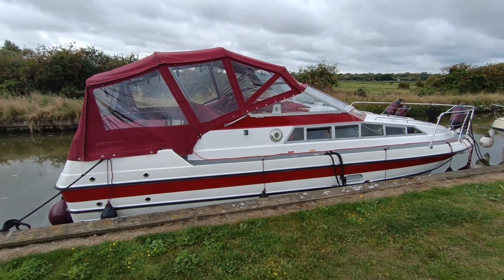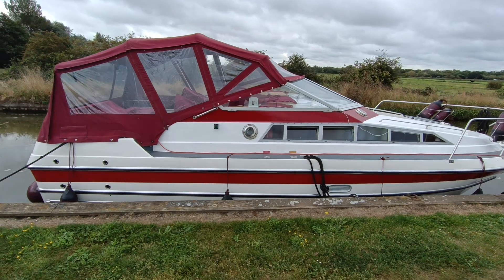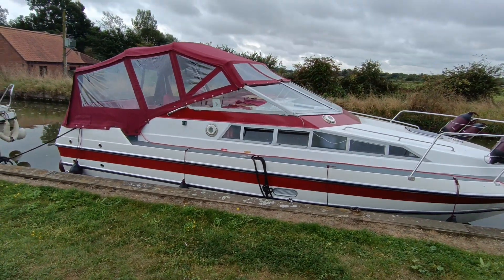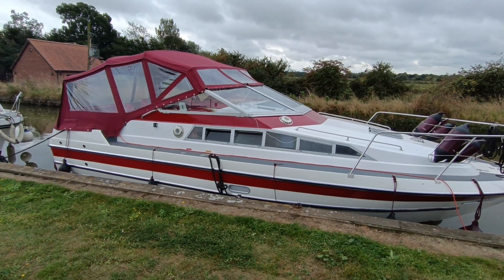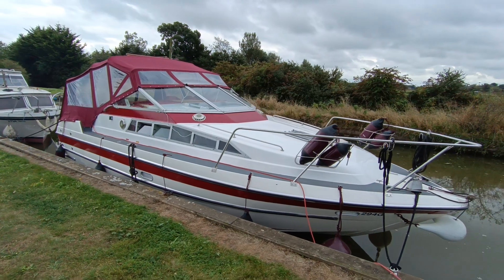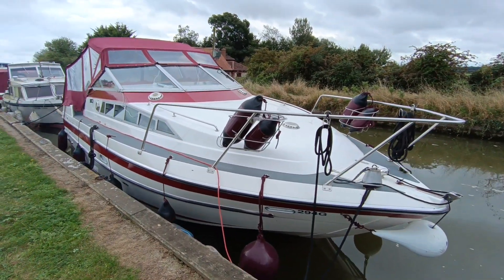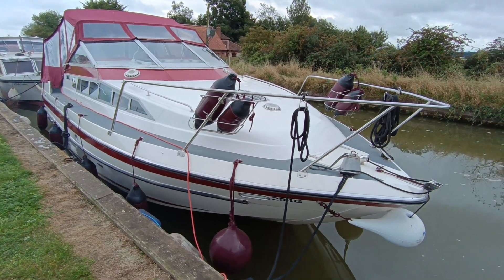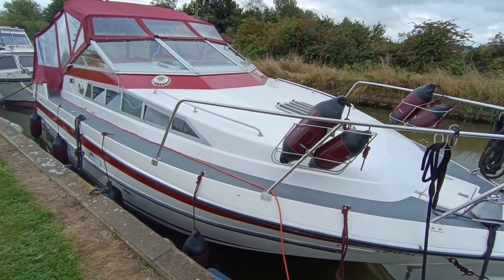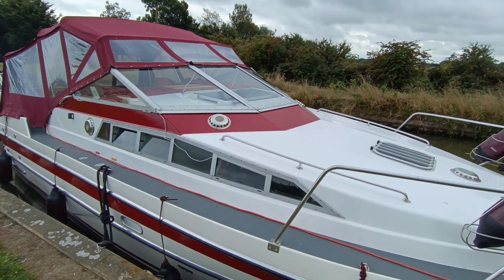Relatively rare river cruiser, based on the Picton Spirit 3000 mouldings. Picton Spirit 3000s were nicknamed the TARDIS — these are no different. Absolutely lovely interiors on these. Good safe decks. As you can see, really well presented — very stylish, smart cruiser.